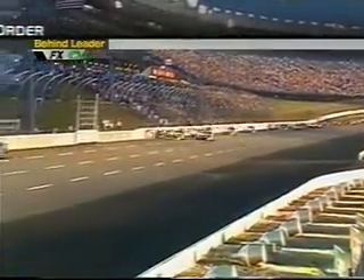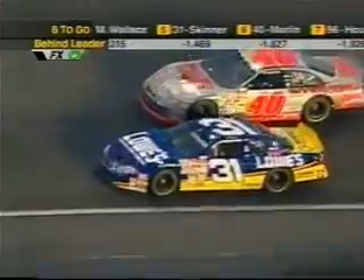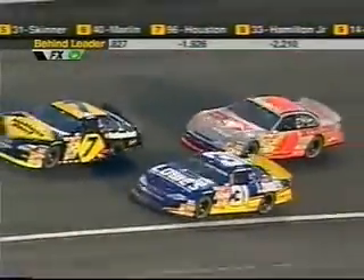Ricky Rudd is still deep in the field in 16th — tough sledding. There's Bodine and there's the gap back to Presley, Spencer, Mike Wallace, and Mike Skinner. Skinner in the 31, battling Wallace for 4th. And Marlin is right there.